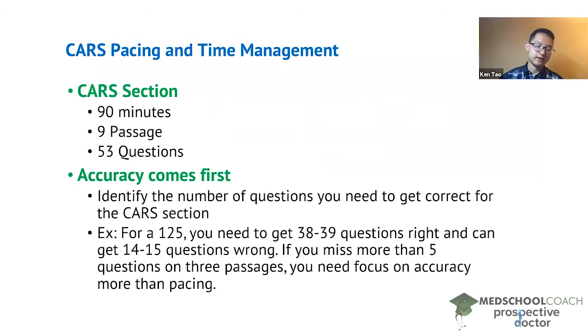Now the first thing I want to mention is that pacing and time management is important, but accuracy comes first. There are students that come to me all the time and say their CARS score is low because they can't get to all the passages. The first thing I want to check with these students is to make sure that accuracy is not an issue. You do this by first watching the video we discussed on CARS accuracy and target scores.